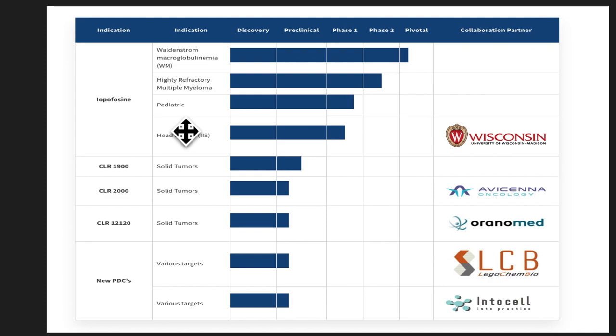They're moving into clinical trials and are also in Phase 2, which I was discussing. They have clinical trials for head and neck cancers as well. They also have other molecules — CL1900 and CL2000 — for solid tumors, though these are still pre-clinical. I'm really excited about ipophosphacine and interested to see what the Phase 2 study says — whether they meet the primary and secondary endpoints and can move on to a Phase 3 trial.